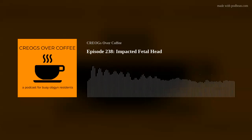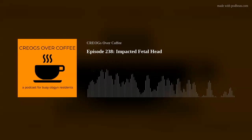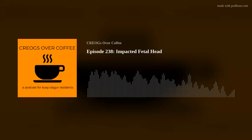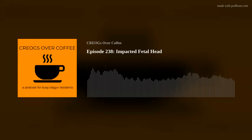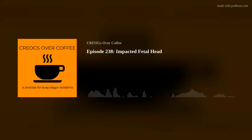That does it for our show on the impacted fetal head. This is Nick and Faye, and this has been Crogs Over Coffee. If you enjoyed this episode, give us a five-star rating and review on iTunes, Spotify, or Google Play. Find us on Twitter/X, Facebook, and Instagram at Crogs Over Coffee, or support us at patreon.com/CrogsOverCoffee. Show notes are at www.crogsovercoffee.com, and you can email us at CrogsOverCoffee@gmail.com.